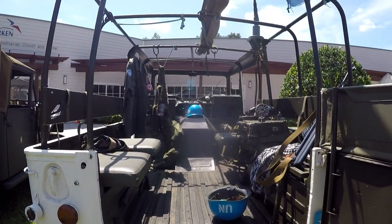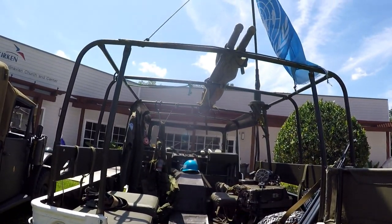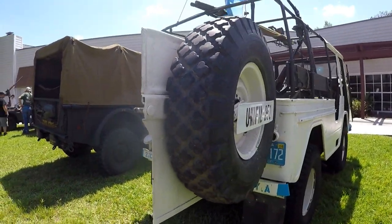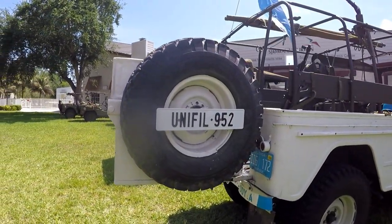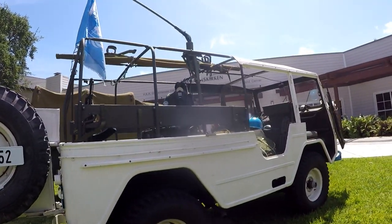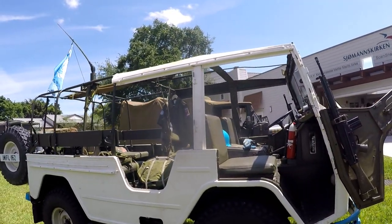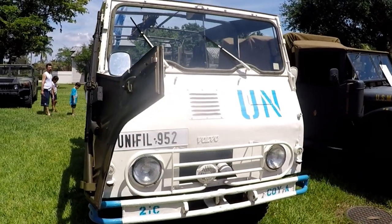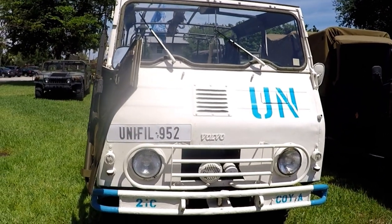A little out of place but a real cool vehicle — a 1963 Volvo 4x4 L3314N, a United Nations personnel carrier, originally built for the Norwegian Army.